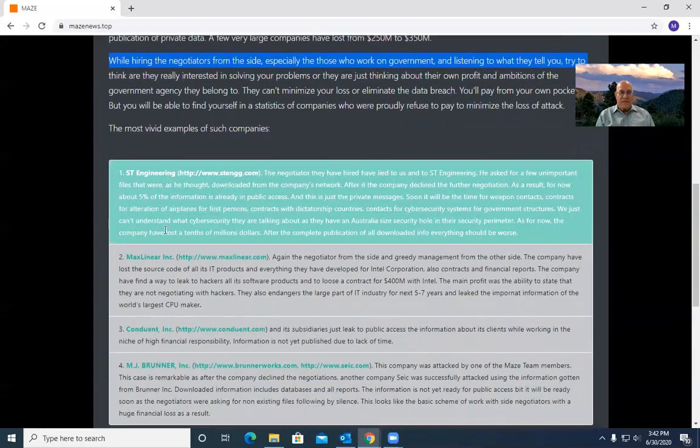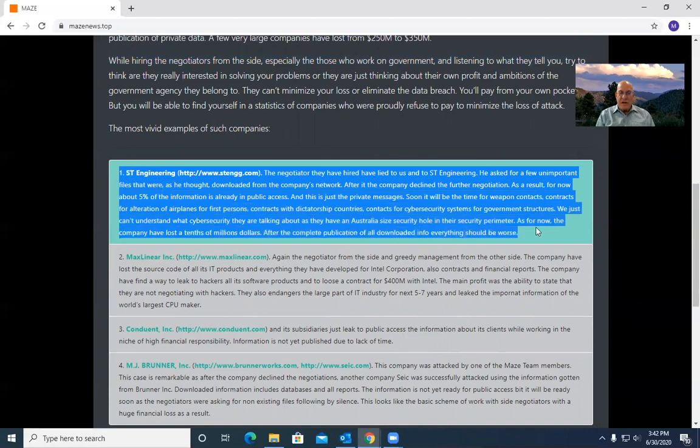Let's look at a few of the companies that have been attacked and what's happened. ST Engineering is an aerospace firm that makes parts for a large number of defense contractors and aerospace companies. They declined to pay the ransom. They have released a little bit of the information so far — 5%, just emails — and soon they're going to release, who knows whether they will, this could just be a threat or a negotiating tactic: weapons contracts, contracts for alterations of airplanes for first persons — which I assume means heads of state — and contracts with dictatorships, which might not be politically good to come to surface.